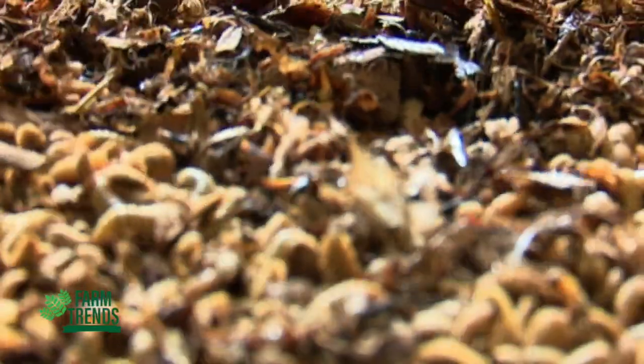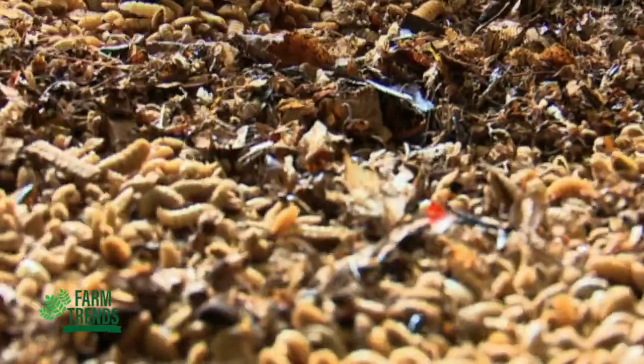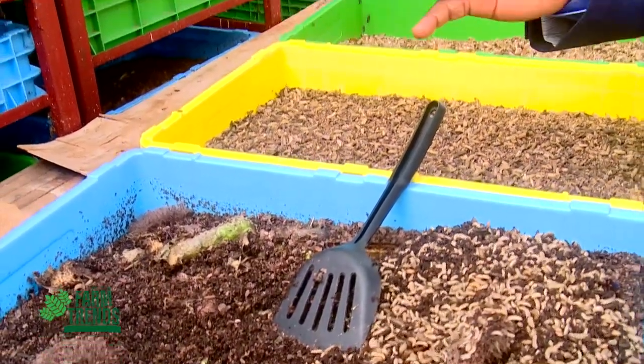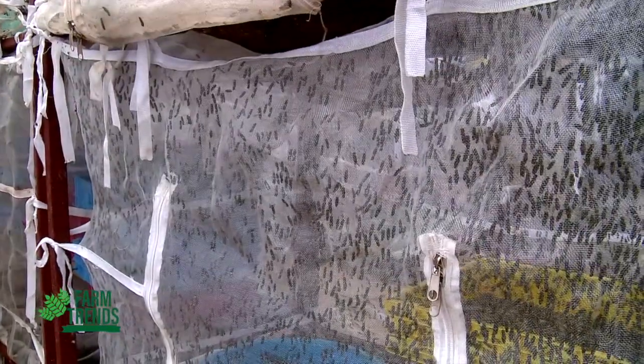We are very keen on the black soldier fly because of its multiple advantages. It has a very high feed conversion ratio — you can convert organic waste to produce high-quality protein. It has a very short developmental cycle, and the female produces a large number of eggs, between 500 to 900. It is not a pest, it doesn't bite, it doesn't sting, and it is not a vector or disease carrier, making it very suitable for mass production. Even if it escapes, it causes no harm to the environment or to crops.